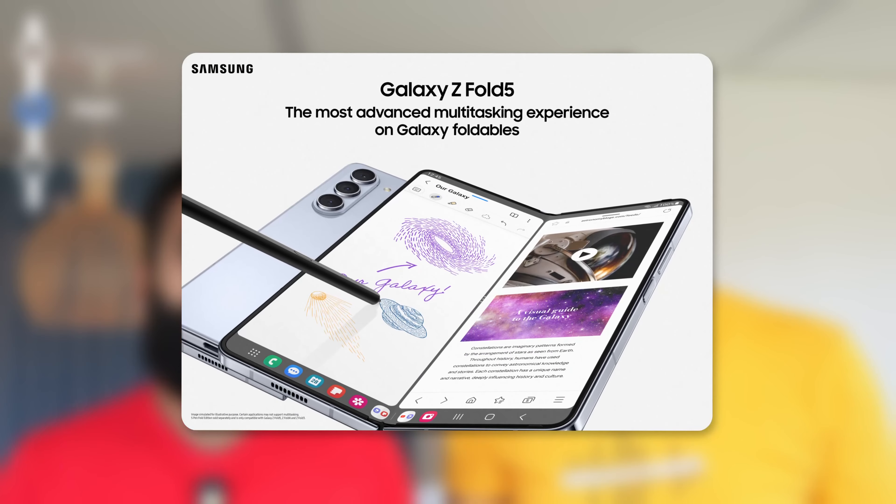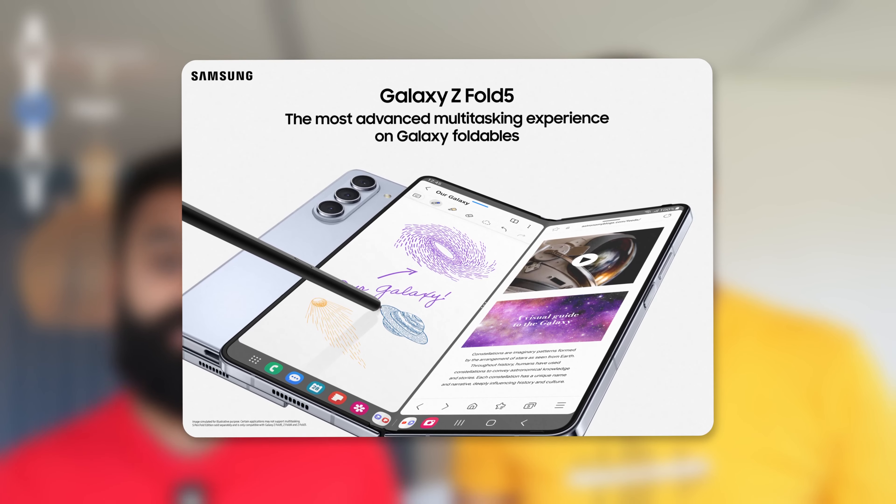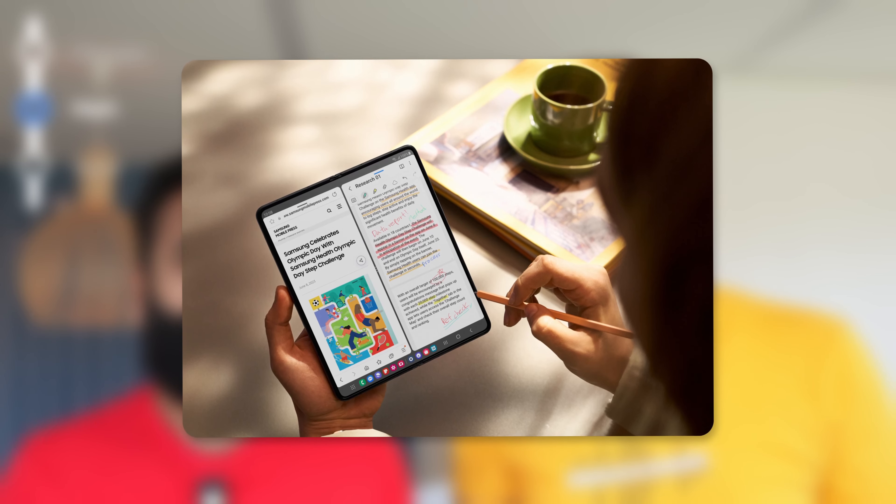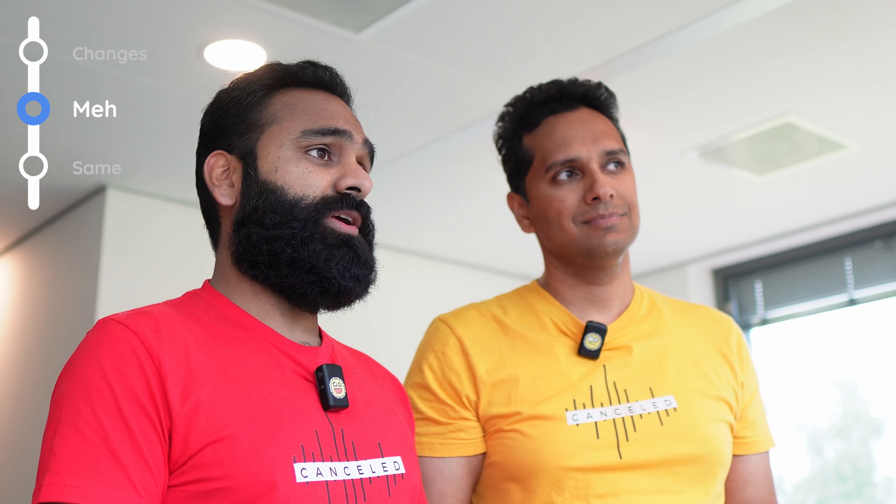The final meh feature is the software. When you open up the Fold, you have a dock where you can see your recently used apps — it's gone from two apps to a bunch more. So you've got some more multitasking features there, but that's the biggest software UI change we've seen.